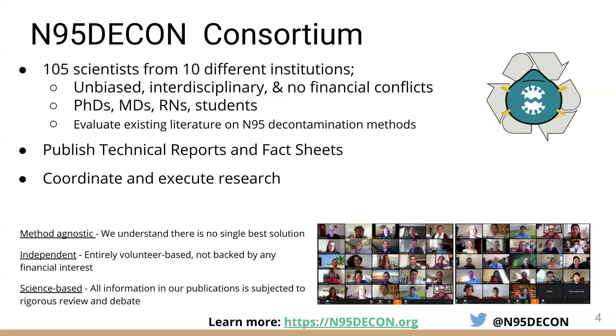We are composed of MDs, PhDs, RNs, and students. Our goal is to evaluate the existing scientific literature on N95 decontamination methods to find out which specific methods are scientifically validated to be safe and effective and which ones are not. We've done this by publishing technical reports and fact sheets on our website at n95decon.org and have also been coordinating and executing some internal research.